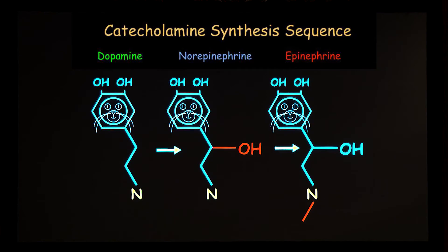Here's how catecholamine synthesis happens. There are only three catecholamines in the body: dopamine, which is an important chemical messenger in the brain, norepinephrine, and adrenaline, or epinephrine. You can see the only difference between dopamine and norepinephrine is this beta-hydroxyl group. You need DBH, dopamine beta-hydroxylase, in order to make norepinephrine, and this is where that hydroxyl group is.